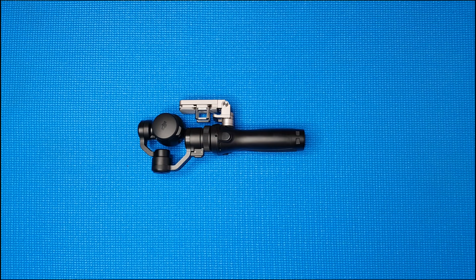It's a DJI Osmo, which I recently bought and used in my Singapore trip. Picture quality is okay, but the stabilized shots is what you really paid for.